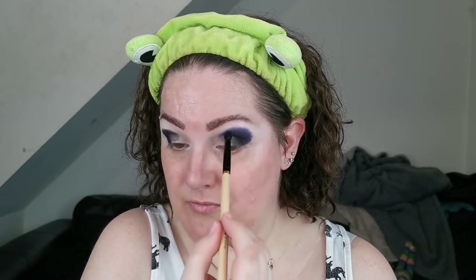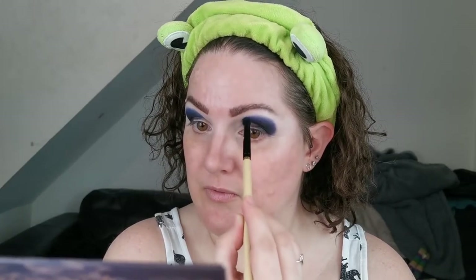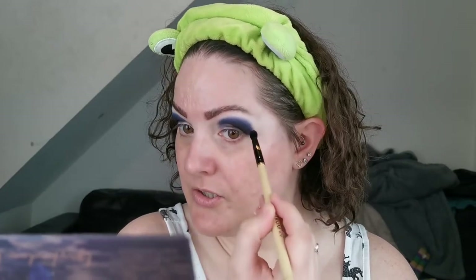The next shade I'm going in with is Disturbed — a beautiful deep night sky blue. I'm just starting by stamping it around the edge first. These eyeshadows are so good to work with; apologies if you can hear the washing machine going! The shades just blend so perfectly together, so easy to use. She's really nailed it with this formula. I'm just going to gently buff the edges of the blue to make it easier to blend in the next shade.